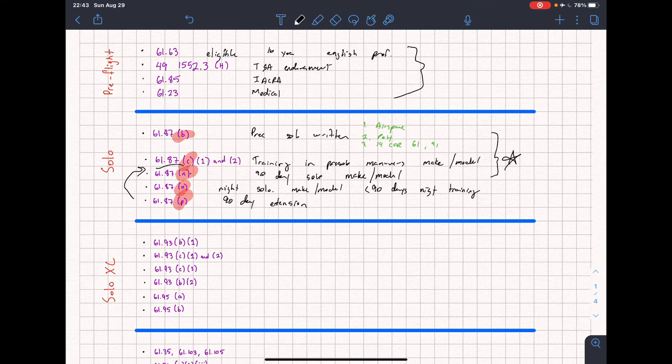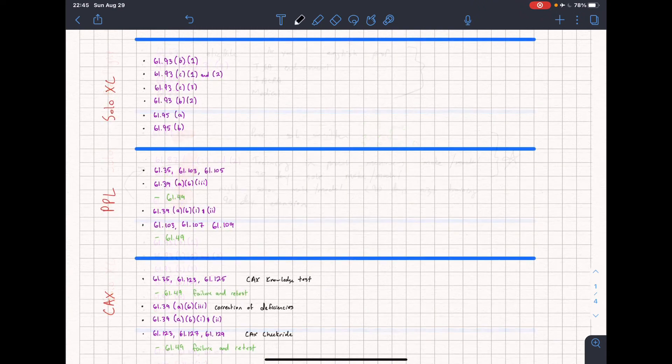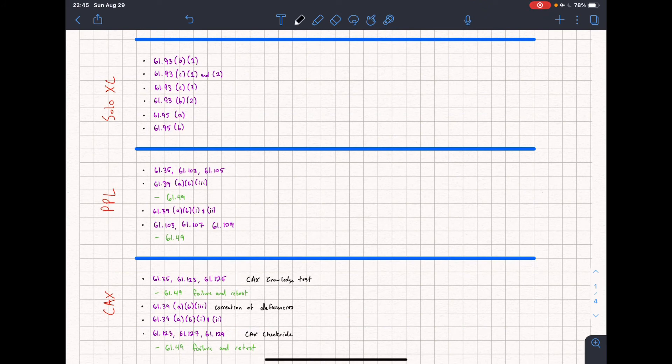Those are all the endorsements needed for your student's first solo. Now we move into solo cross-country endorsements, covered under 61.93 and 61.95 for certain controlled airspaces. To start off, 61.93 Bravo 1 covers flights less than 25 nautical miles for takeoff and landings in a specific make and model aircraft. This means your student takes off from their home airport and goes to a separate airport. This is only good for one time — every time they originate from their airport and go to a different one, you will have to re-endorse them.